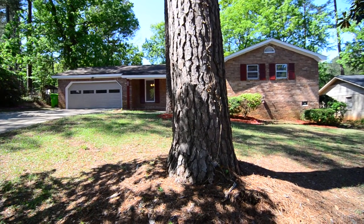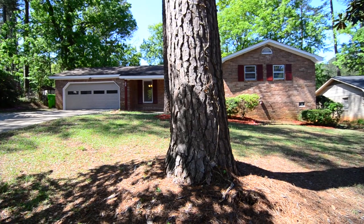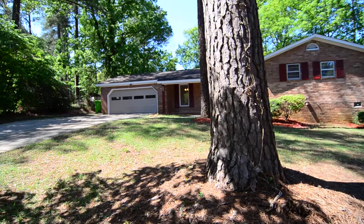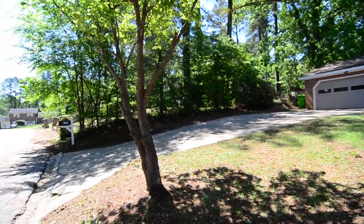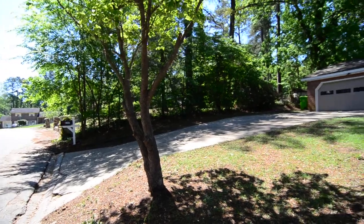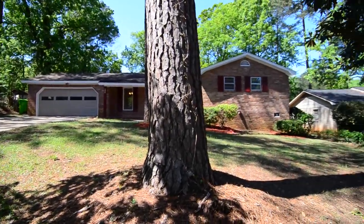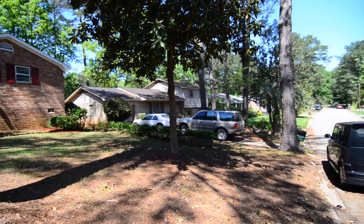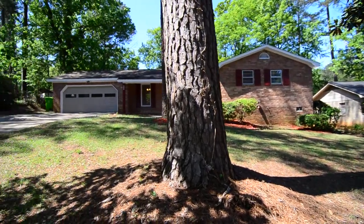Welcome to 4707 Mistyvale Lane. This nicely updated three-bedroom, two-and-a-half-bath brick ranch style home features a two-car garage, a large fenced backyard, and updated stainless steel appliances. It's located in the established Bonnie Forest neighborhood in Northwest Columbia, convenient to I-26 and I-20, with great dining and shopping in Harbison and downtown Columbia.